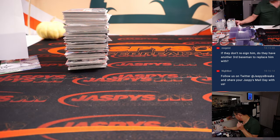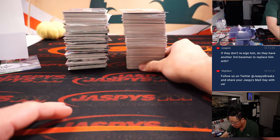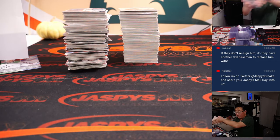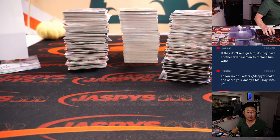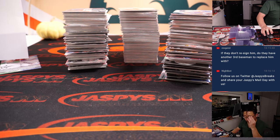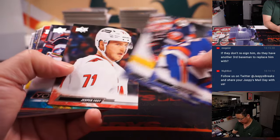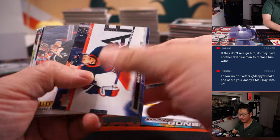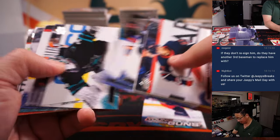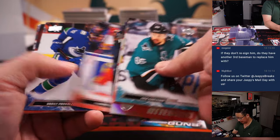One, two, and three — final three boxes. Good luck everyone. I think we're going to get this break in under an hour. Big thanks to Nick for his help.